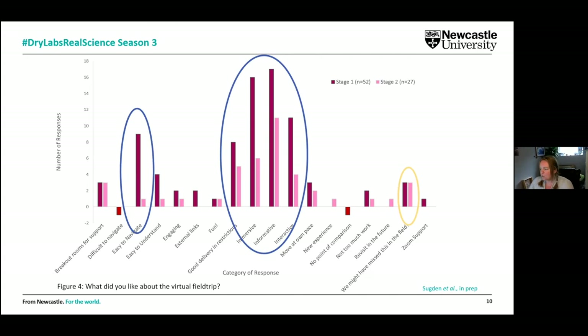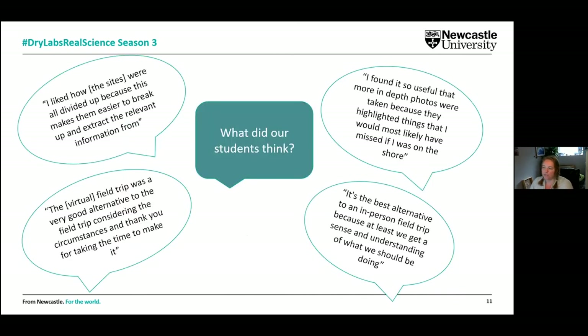What was really interesting is that some students actually thought the virtual environment was so good that they saw or experienced things that they might have actually missed had they been in the field. When we spoke to those students, they said things like: you're always messing about when you go in the field, having a chat with your mates, having a good time — you're not necessarily paying attention the way we would like. This got us thinking about what we might do going forwards with the resources we've created.